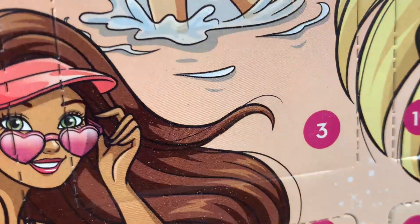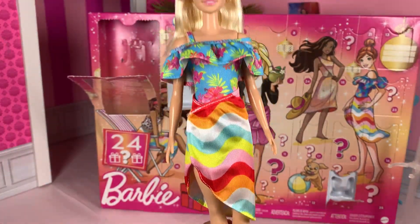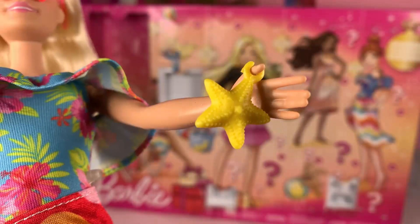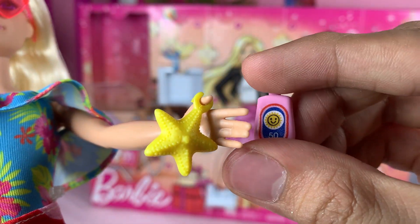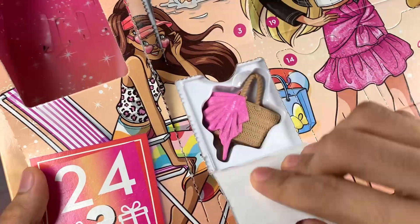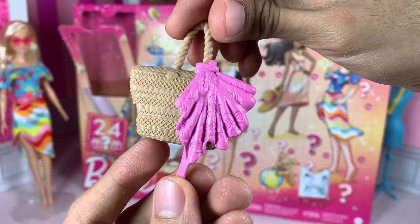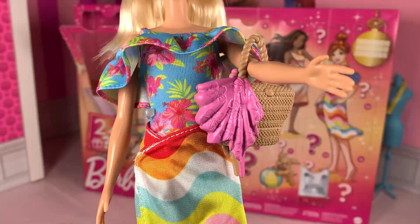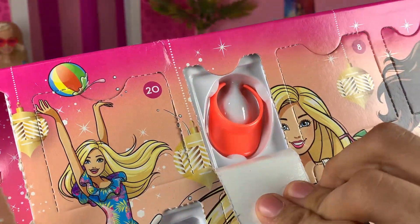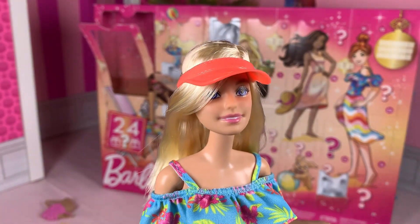On day 3, a fabric cover-up for the swimsuit — I love the colors! On day 4, a yellow starfish and a tiny bottle of sunscreen. On day 5, a plastic beach bag with sculpted details, with a sculpted fabric thing on the side. I've seen this bag before on a fashion pack. Day 6, a bright orange visor cap, so that we'll have some shade when the sun gets too bright.